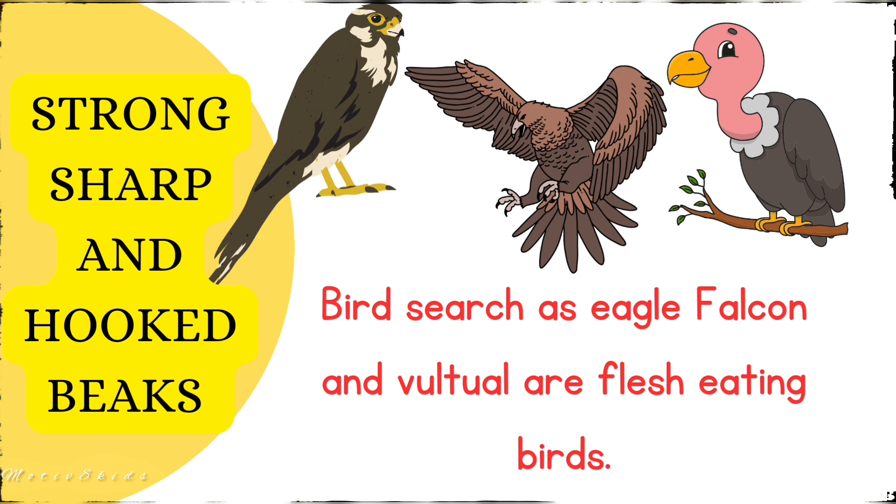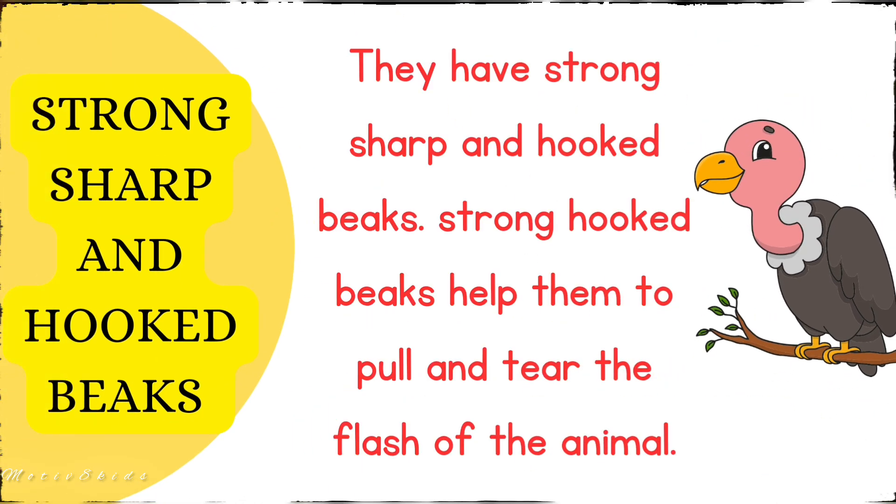The first type is the strong, sharp, and hooked beak. Birds such as eagles, falcons, and vultures are flesh-eating birds. They have strong, sharp, and hooked beaks. These hooked beaks help them to pull and tear the flesh of the animals they catch.